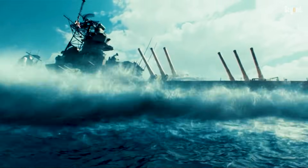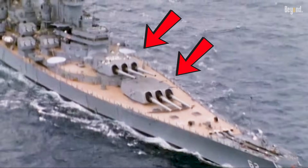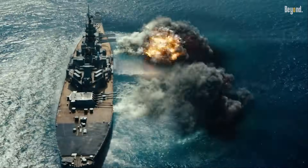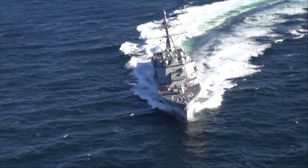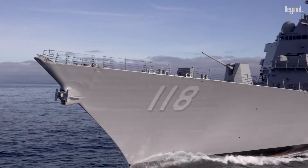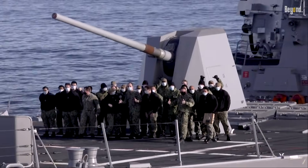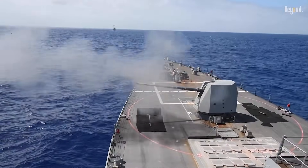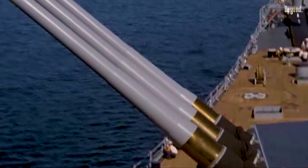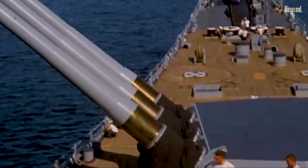Remember those giant battleships? The ones with huge 16-inch guns that could chuck shells the size of a little car for over 20 miles? But check out a modern warship, like an American Arleigh Burke destroyer today — it just has this one relatively small 5-inch gun up front. It looks kind of sad compared to the old behemoths. It's wild how the main big gun weapon just vanished from the front lines.